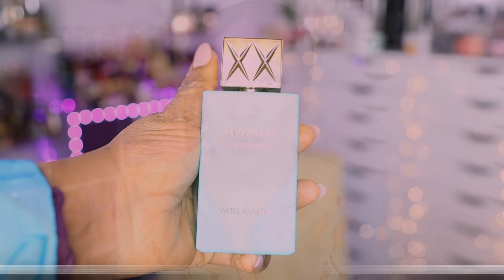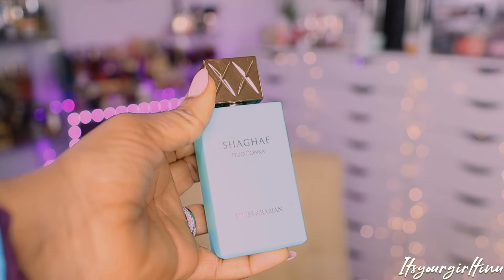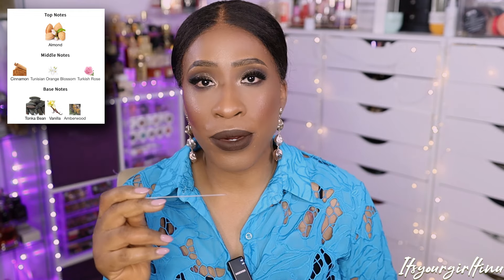The first one I'm going to talk about is Shagaf Oud Tonka. This is the one I really, really wanted because people were saying it's similar to BDK's Velvet Tonka — and I actually own that in my collection. I smelled both and tried to compare them. They do not smell identical. They vibe the same, maybe 80% on the same wavelength, but they don't smell alike. This one is another breed. It's sweet, very creamy, milky. You get a really distinct almond note and then that tonka — it's like sweet vanilla cream in the background.